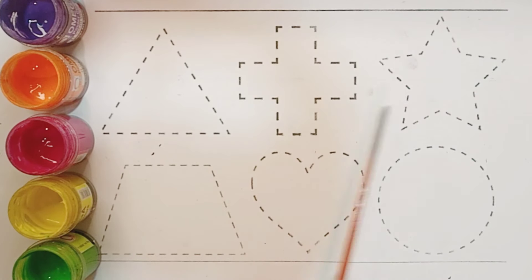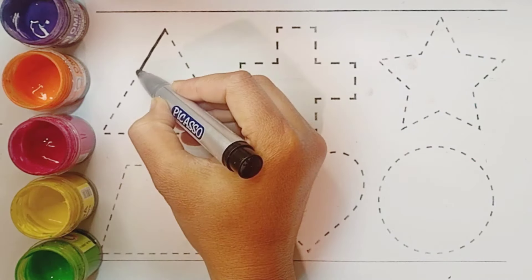Triangle, star, trapezium, heart, circle. Triangle.